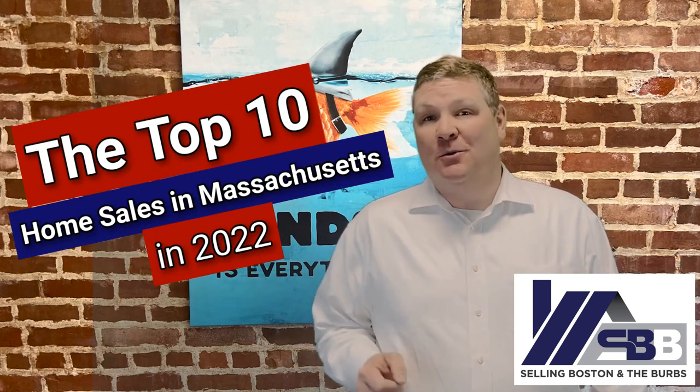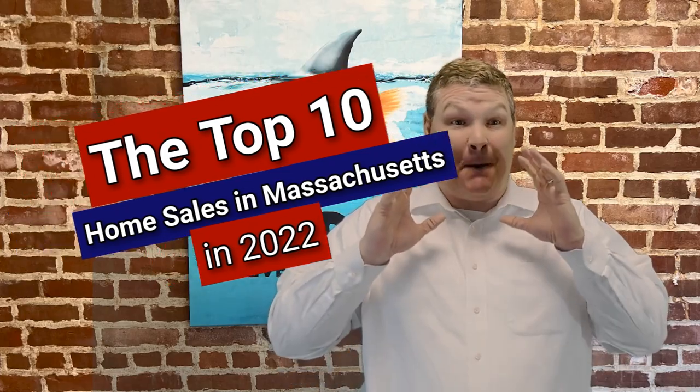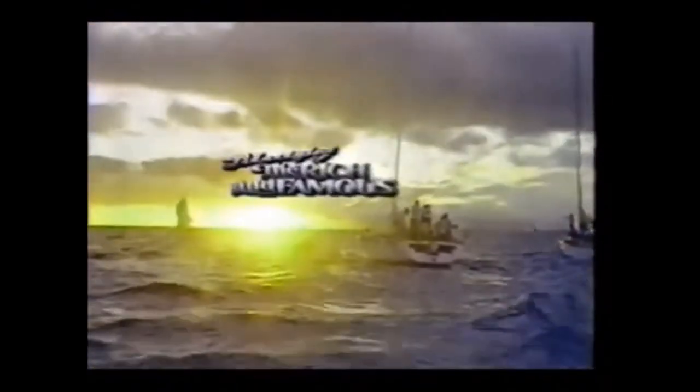Let's take a look at the 10 biggest home sales in Massachusetts in 2022. And these places are just amazing. I feel like I'm about to do a Lifestyles of the Rich and Famous episode.